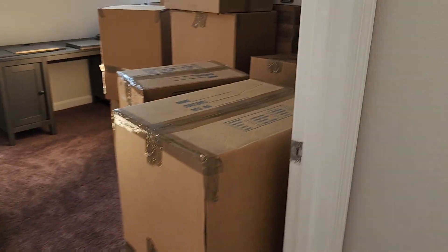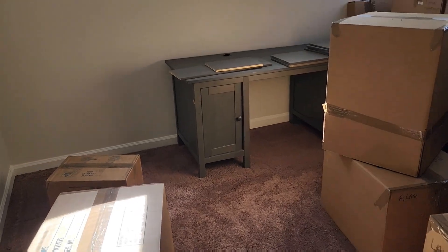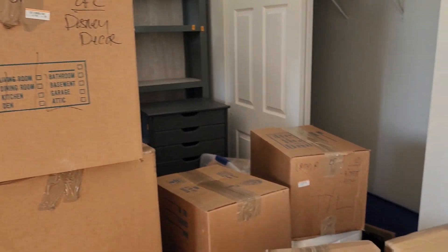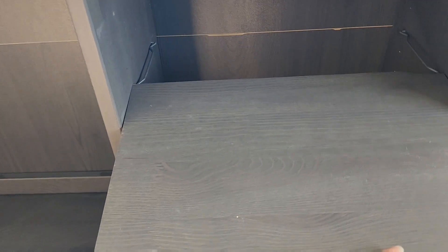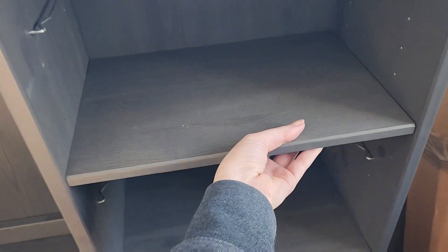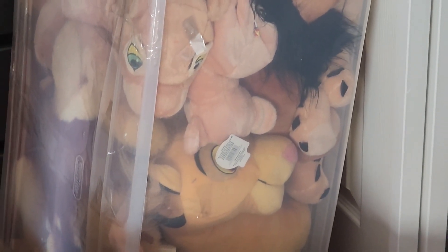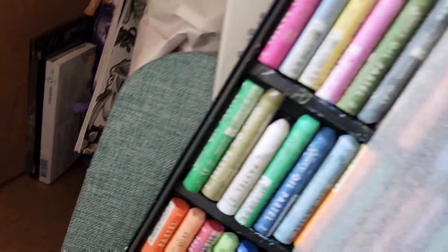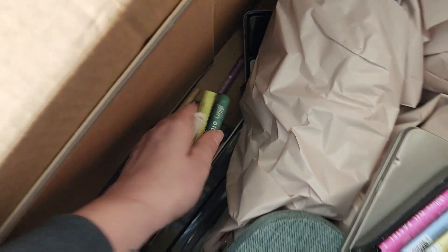Hey guys, it is furniture day, which means it is time for an awkward voiceover of me explaining how I plan on organizing my new craft room slash office space. As you can see, somewhere in here is a lot of my art supplies. This is why I was kind of insistent about bringing my expensive supplies with me, because the movers just kind of tossed these ones in a box, so now I have to put everything back together and it's all just kind of a mess.